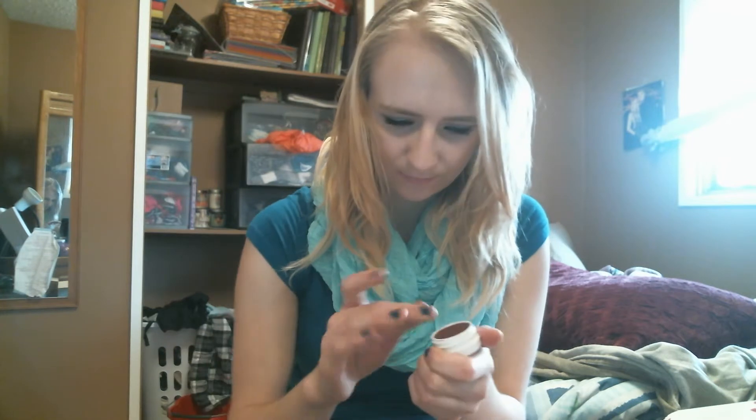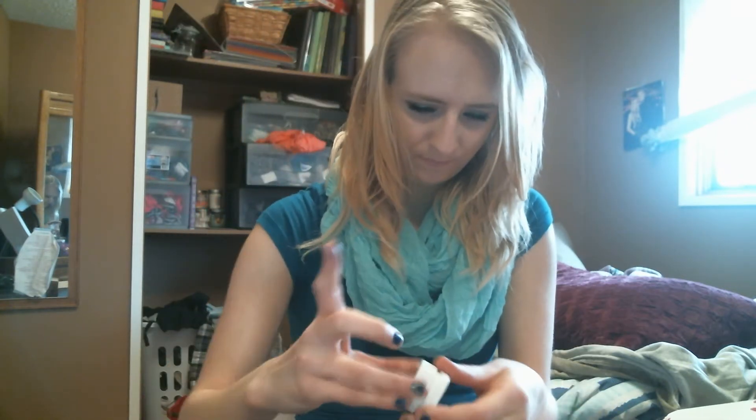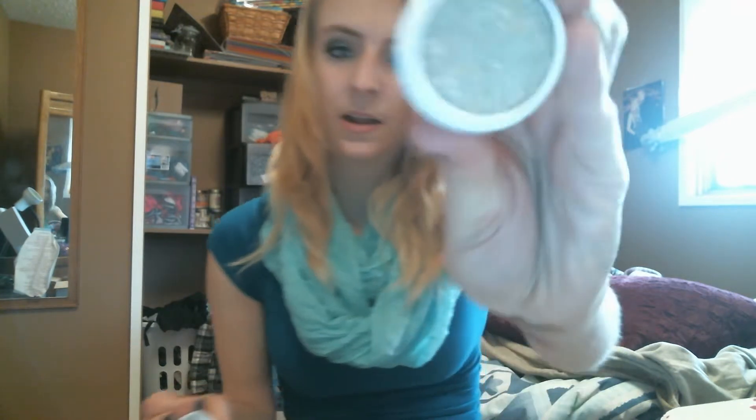The next one is called Drift and it's a pearlized eyeshadow. My hands are dirty, sorry — this is going to be a really long video. That's what that one looks like. And then the last one in the set is called Slay and it's a metallic. It looks like that — it's so pretty.